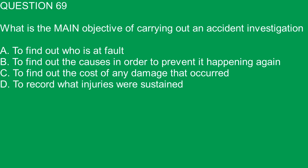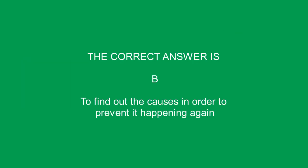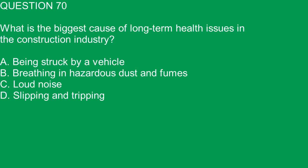Question 69. What is the main objective of carrying out an accident investigation? A. To find out who is at fault. B. To find out the causes in order to prevent it happening again. The correct answer is B. To find out the causes in order to prevent it happening again.